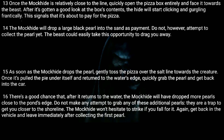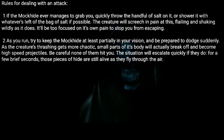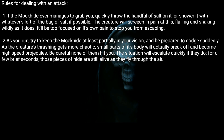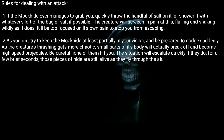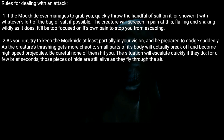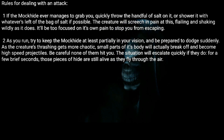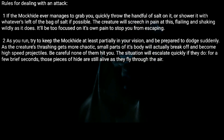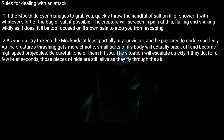Rules for dealing with an attack. One: If the Mock Hide ever manages to grab you, quickly throw the handful of salt on it, or shower it with whatever's left of the bag of salt if possible. The creature will screech in pain at this, flailing and shaking wildly. As it does, it'll be too focused on its own pain to stop you from escaping. Two: As you run, try to keep the Mock Hide at least partially in your vision and be prepared to dodge suddenly.